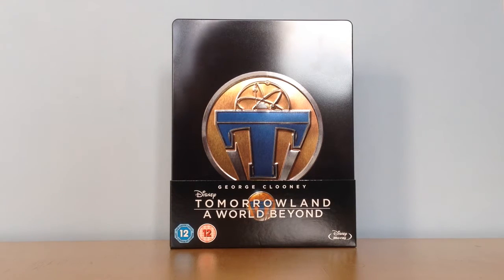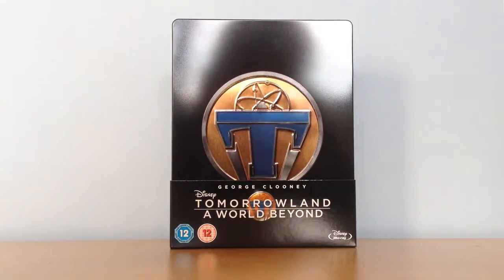This is the front of the steelbook. The logo in the middle is an embossing and debossing.